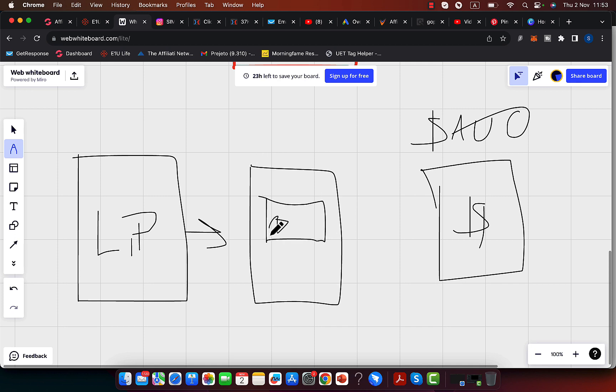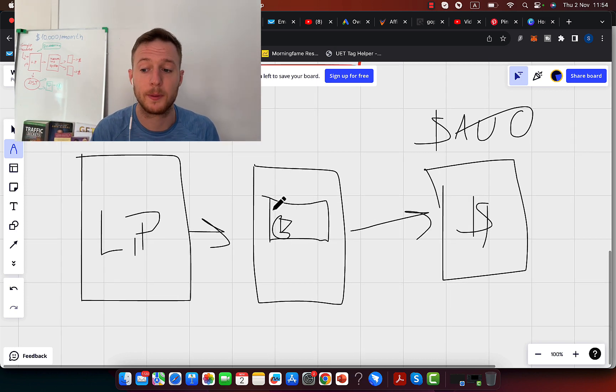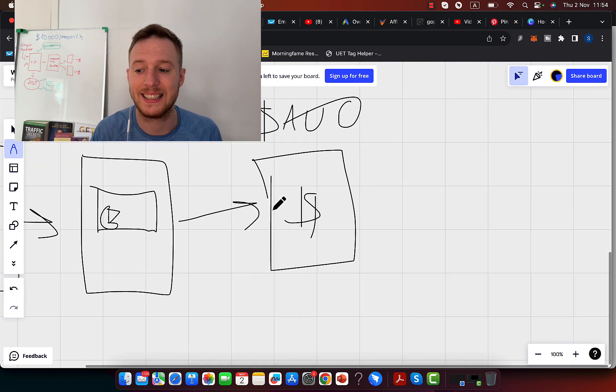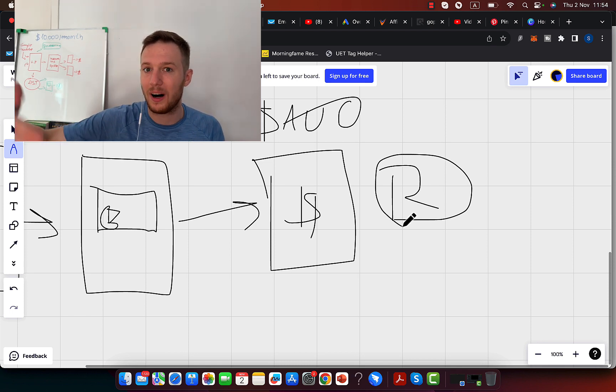This marketing system will work for you 24/7 and sell the product for you even when you're not working. The purpose of the bridge page is to pre-sell your potential customer on the product you'll recommend to them. Instead of selling the product for what it is, you sell it based on the result — you have to understand what the result of product implementation is.